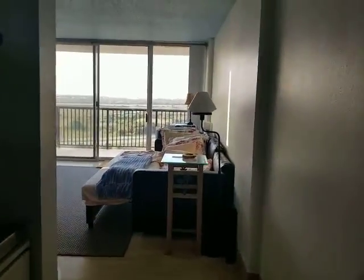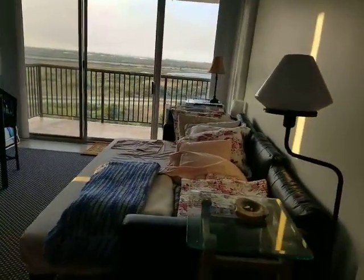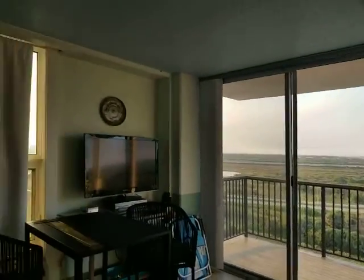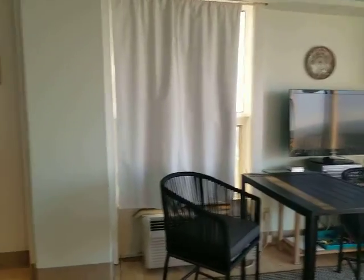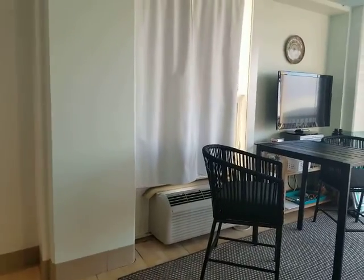Coming through, you'll see this is the main room. There's the view — we'll go out there in just a second. They've got a TV set up over here with a DVD player, a table with some chairs. It does have push-through air conditioning units; all the units here do.